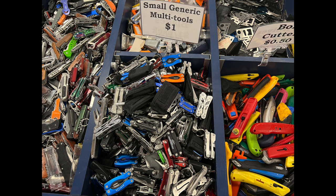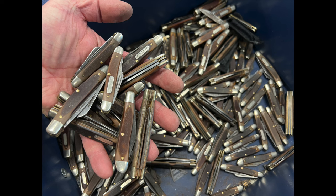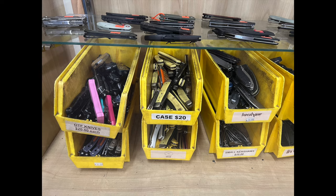There are small, generic multi-tools. Here's a whole bin of nothing but little Schrade and Old Timer knives — the little three-blade ones. Here's some of the good stuff — it's behind glass. You can look close. These are the brand name knives that people would be asking for.